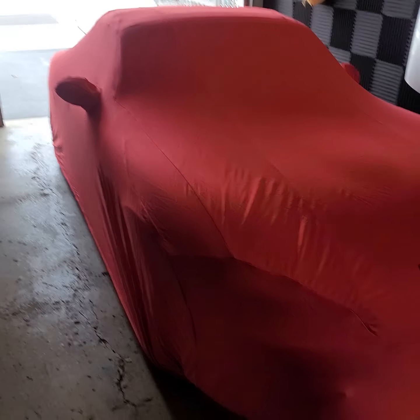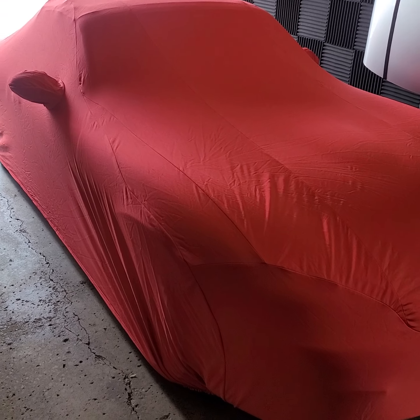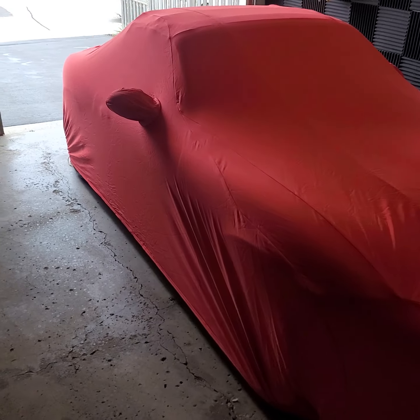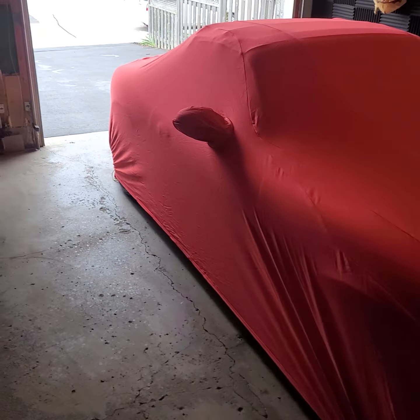But other than that, it fits great. That's the OEM Mazda car cover for the ND Miata on an NB Miata, and I'm sure it'll fit all generations of the Miata fairly well.